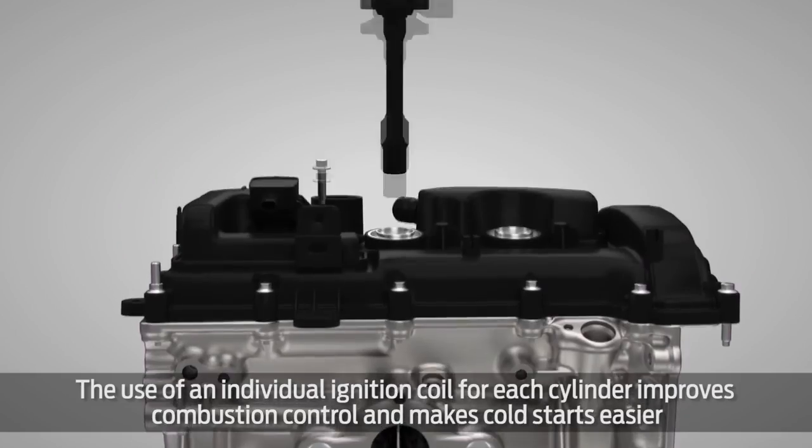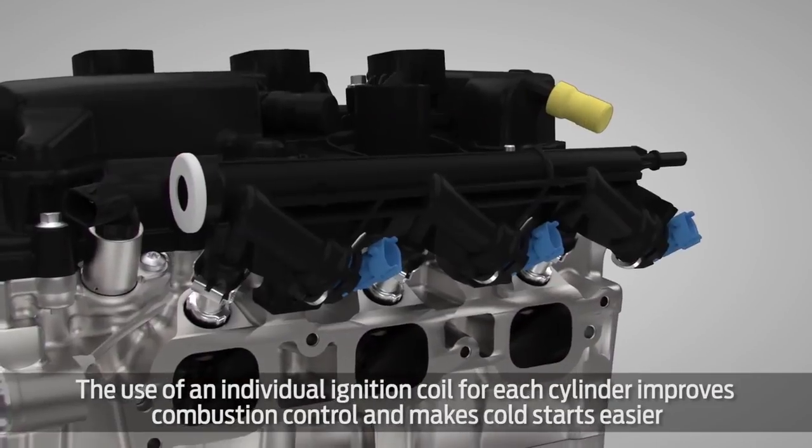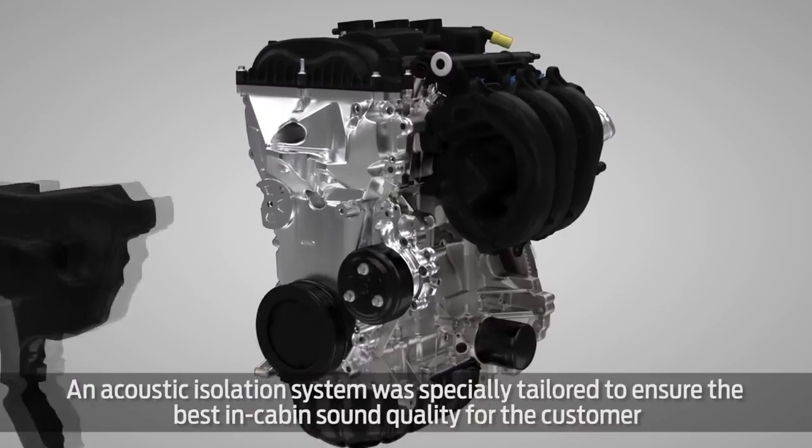The use of an individual ignition coil for each cylinder improves combustion control and makes cold starts easier. An acoustic isolation system was specially tailored to ensure the best in-cabin sound quality for the customer.